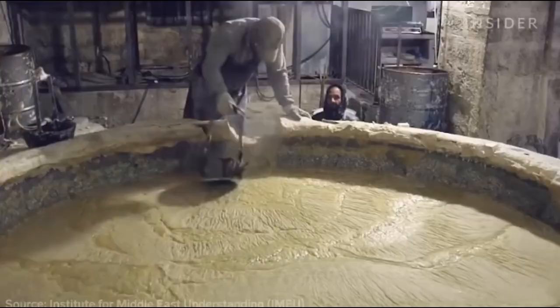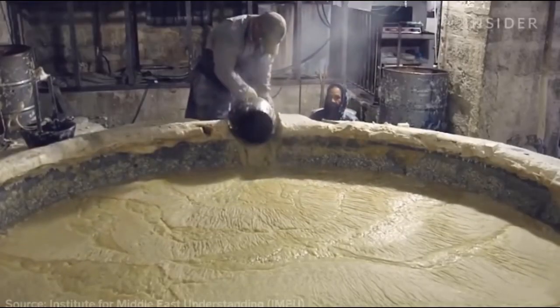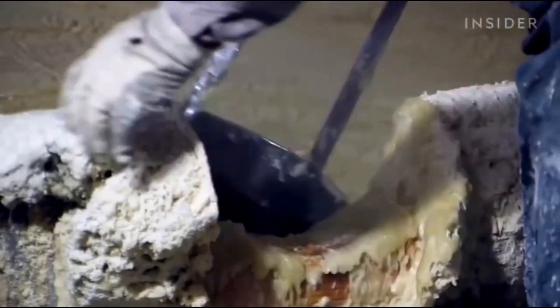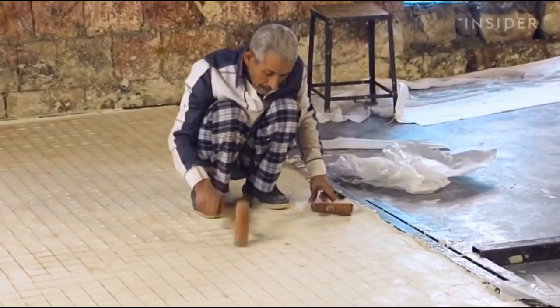While the West Bank once had nearly 40 soap factories, Nablus Soap Company is just one of two still operating. Today, a once thriving industry is struggling to stay afloat.